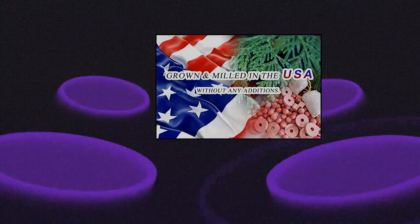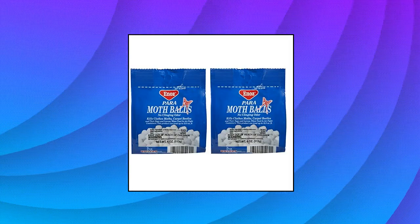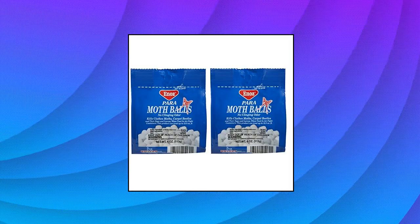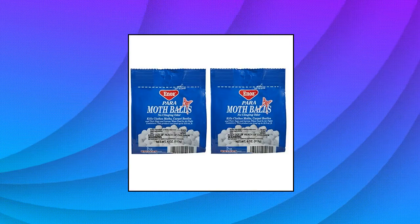The surface of the cedar blocks is smooth and will not scratch delicate sweaters and woolen clothes even if they are put together directly. Enaz Mothballs — you will receive Enaz original mothball boxes, 4 ounces each. Kills moths and carpet beetles while protecting clothing with no clinging odor.